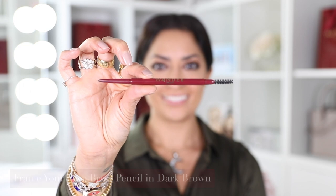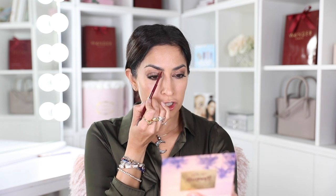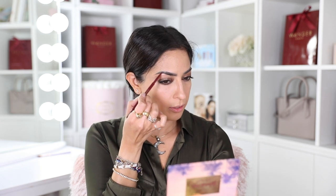I've already microbladed my eyebrows — I do it once a year — but I'm seeing a little bit of a gap, so I'm going to use the frame your face brow pencil to fill in a few gaps and make it a little more perfect. I'm using the dark brown shade very slightly; it has great pigment so you need very little. I'm a huge fan of bold brows so I might go just a little bit more.